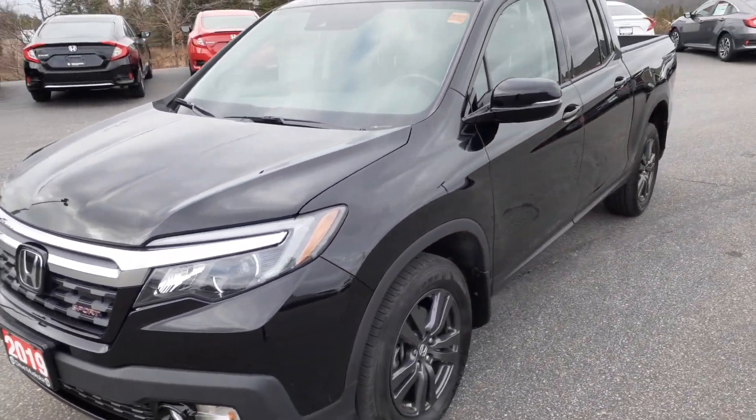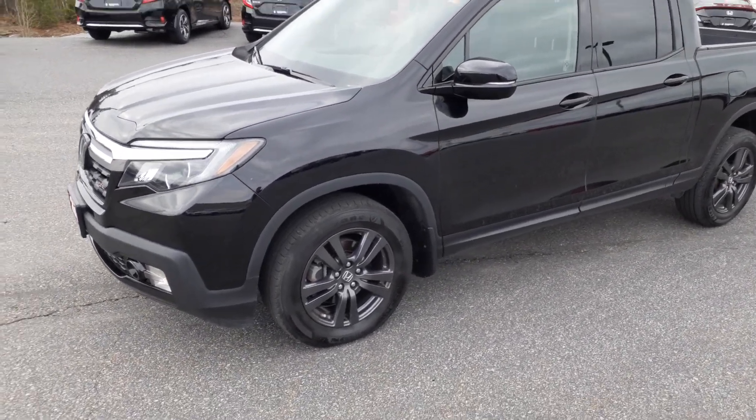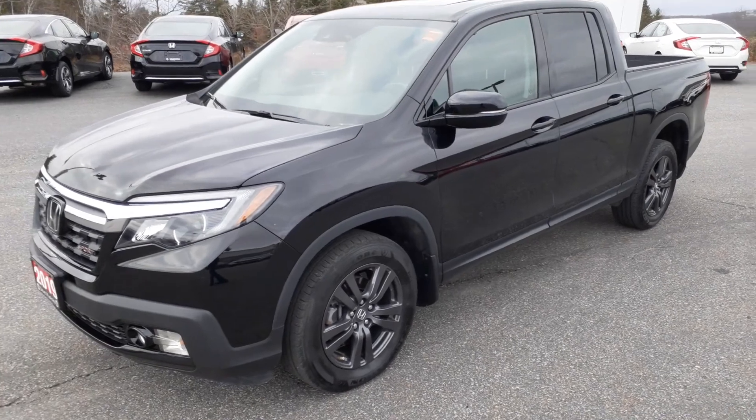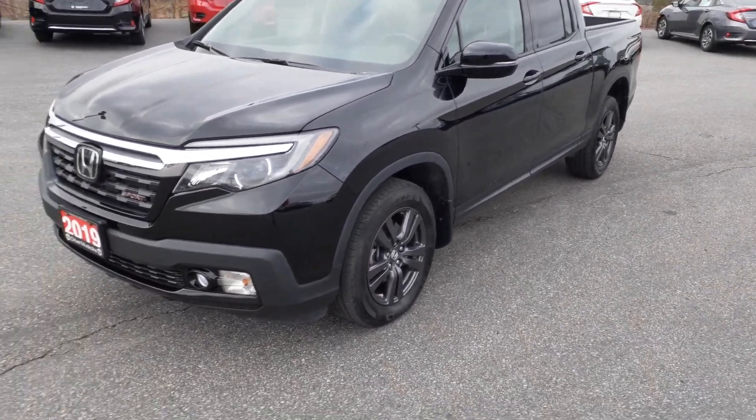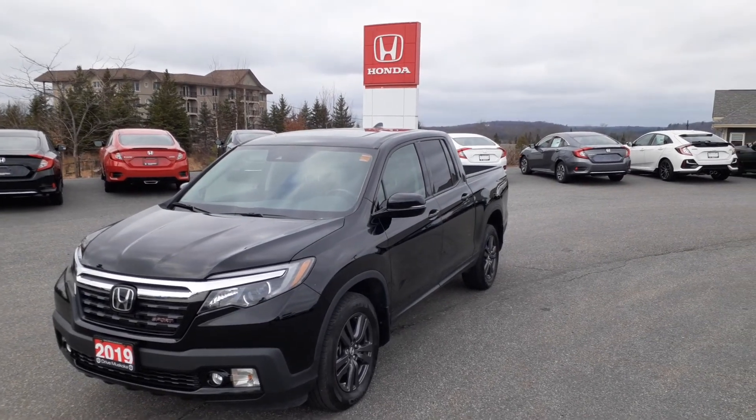The Sport comes with sunroof, air, cruise, tilt, power windows, heated mirrors, the side-view camera. It has a tow capacity of 5,000 pounds with a tongue weight of 500, fog lights, and obviously alloy wheels. All in all, it's a pretty solid vehicle.